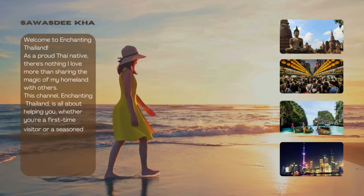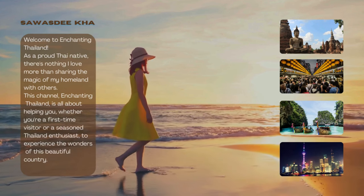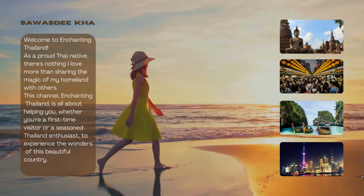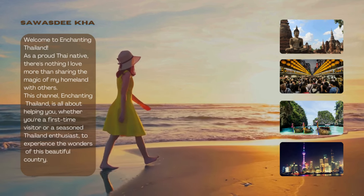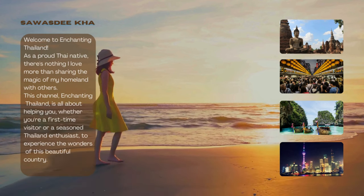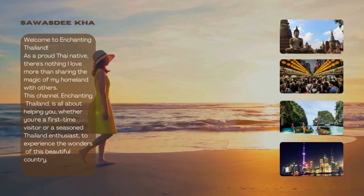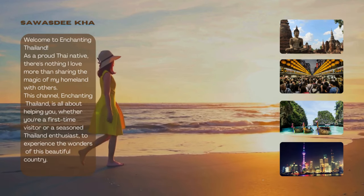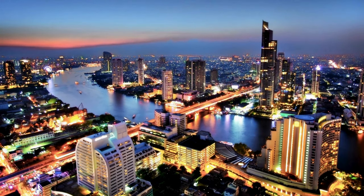Welcome to Enchanting Thailand. As a proud Thai native, there's nothing I love more than sharing the magic of my homeland with others. This channel, Enchanting Thailand, is all about helping you, whether you're a first-time visitor or a seasoned Thailand enthusiast, to experience the wonders of this beautiful country. I want Enchanting Thailand to be your one-stop shop for everything Thailand.